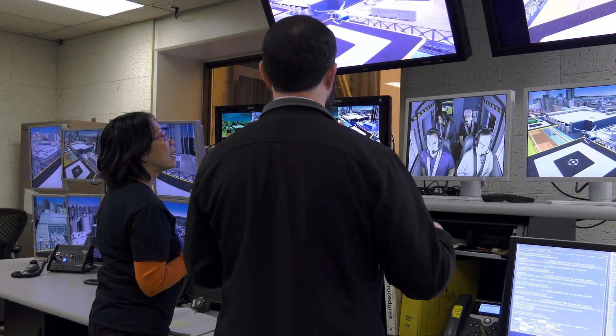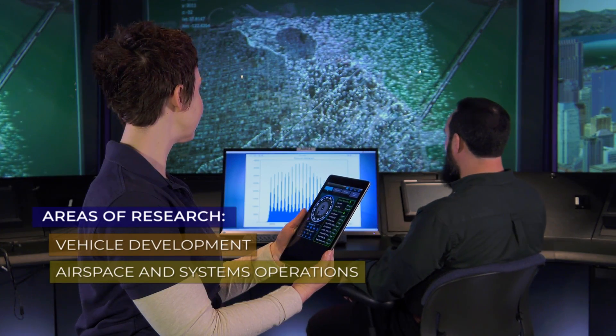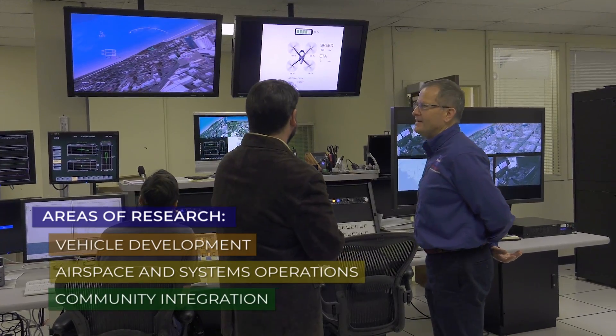NASA's integrated facilities support three key areas of research: vehicle development, airspace and systems operations, and community integration.